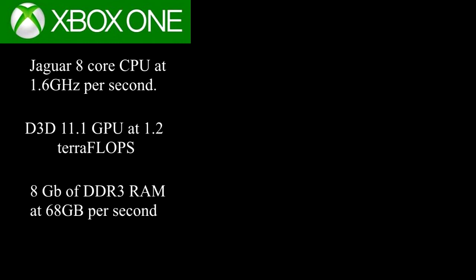And of course, 8GB of DDR3 RAM at 68GB per second.